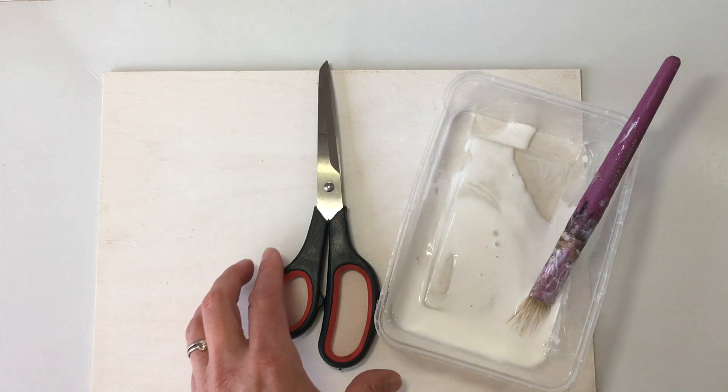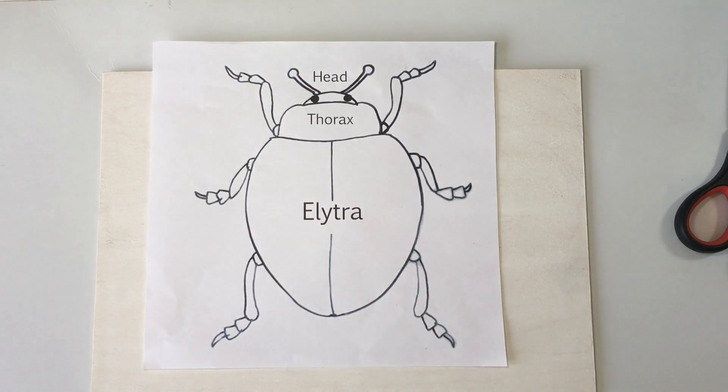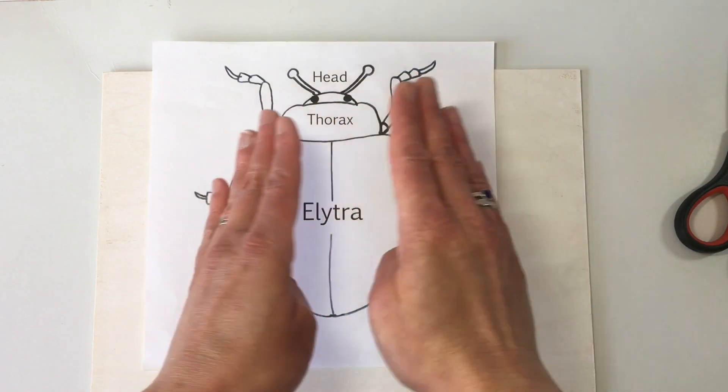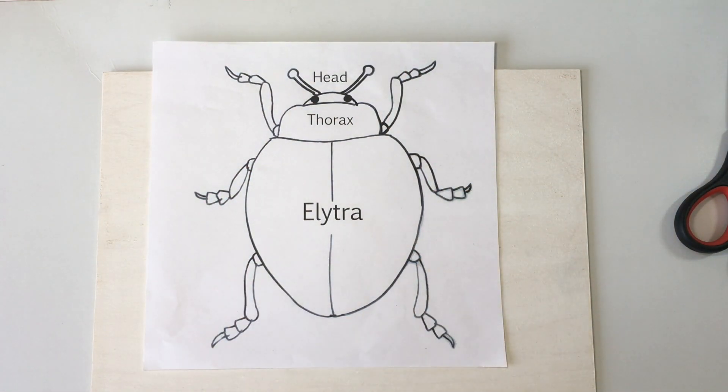Now let's look at the beetle we're going to illustrate. Beetles are insects and insects have certain body parts. They come in lots of different shapes and sizes and the body parts can vary in colour, pattern and shape, but you usually have a head, two antennae, a thorax, and elytra — which are the wing cases that cover the abdomen. The wings hide underneath this shell, and then there are the six legs. Some insects are hairy and some are smooth, some are shiny and some are rough, some are thin and some are fat, and there are hundreds and hundreds of different insects to choose from.